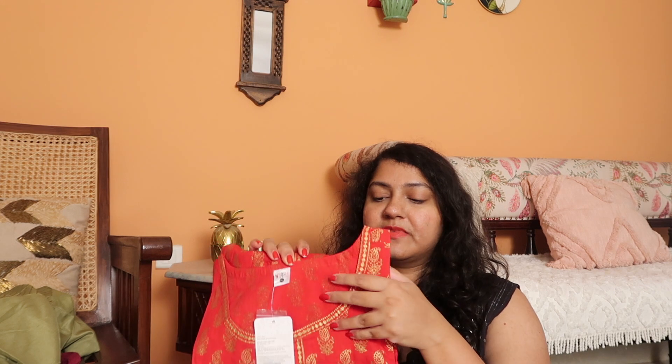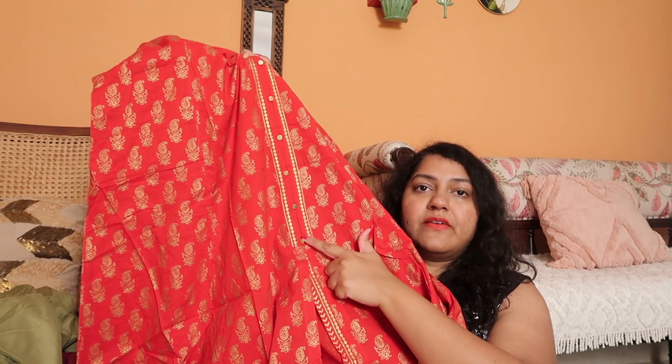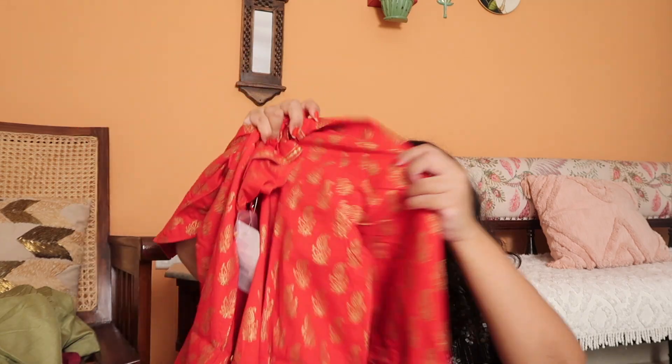Next up I have a kurta from this brand called Yash Gallery. I've tried this brand before and I thought the quality was good — it also has sizes up to 7XL. This kurta is a very pretty red with all this gold print all over. It has a little flare, and at the bottom it has a slit. Till here you have button detailing, and here it has a slit. All over it has a gold print — it looks really pretty. This was on 79% discount and I got it for ₹740, which I think is a pretty amazing price.